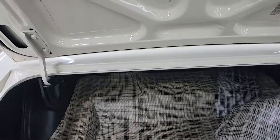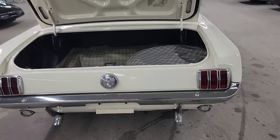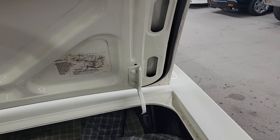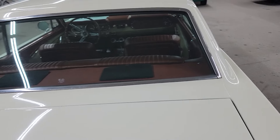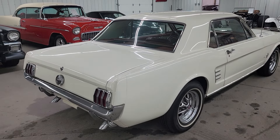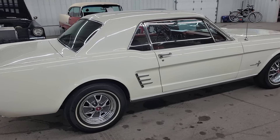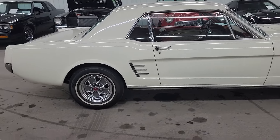I bought this car down in Tennessee at an auction. Something you can get in and take to a show, drive to get an ice cream, whatever you want to do — you can get in this car and drive it anywhere. With the power steering and power brakes and automatic, very nice setup.